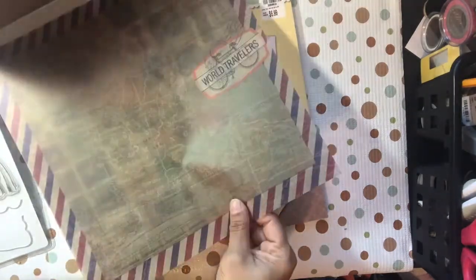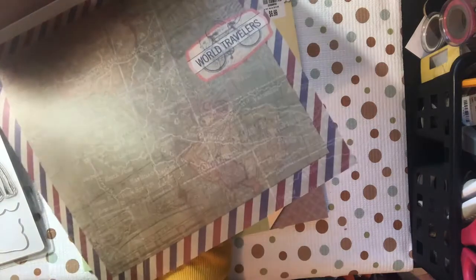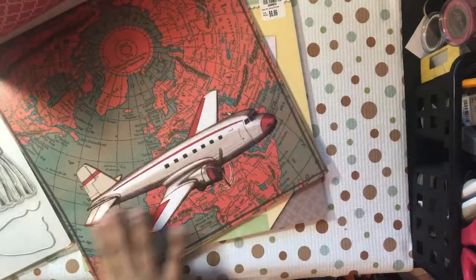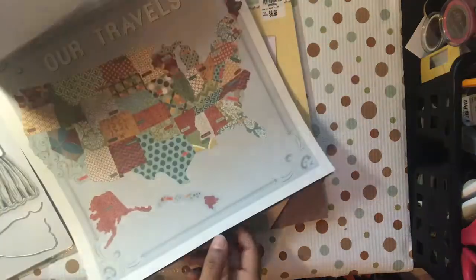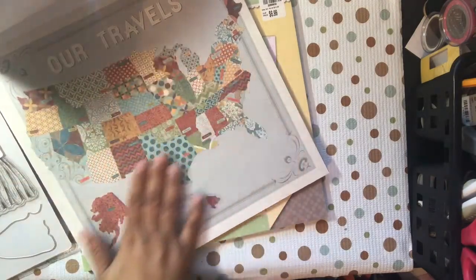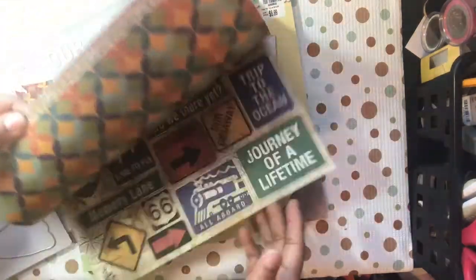I didn't even flip through this fully — you've also got colored acetate paper, two sheets of those. You can feel the plane on it. Then you've got this travel-themed one — this is a matte, linen paper; it has that texture of linen on it.